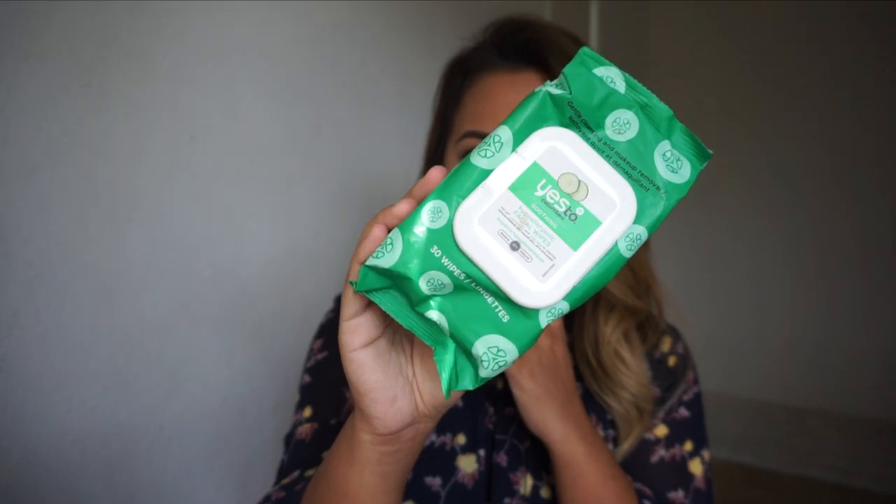Also makeup-related — I take off my makeup with the Yes to Cucumber wipes. They're my favorite makeup remover wipes; they're so gentle on my face and I don't have to scrub hard. I always get mine from Walgreens or Target. And that completes my what's in my travel makeup bag! I hope you guys enjoyed — I'll see you next time, bye!